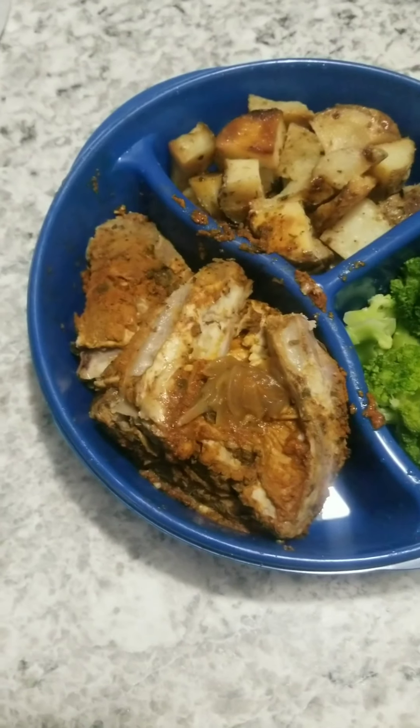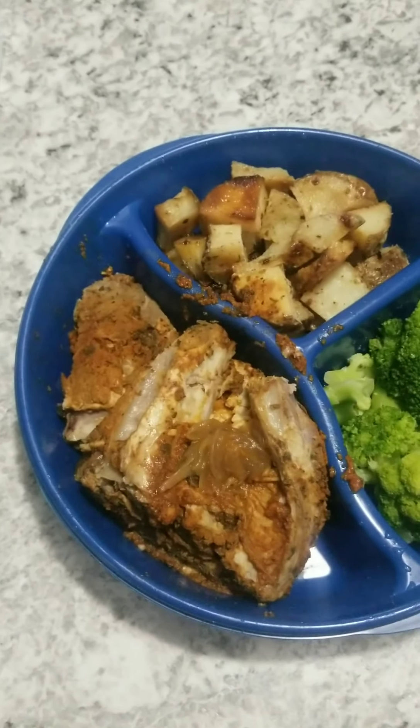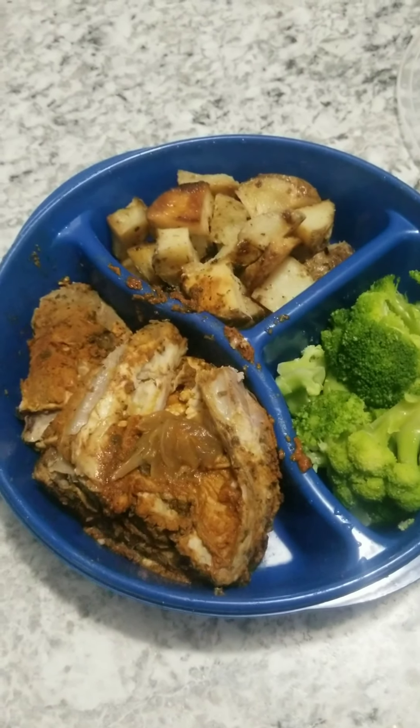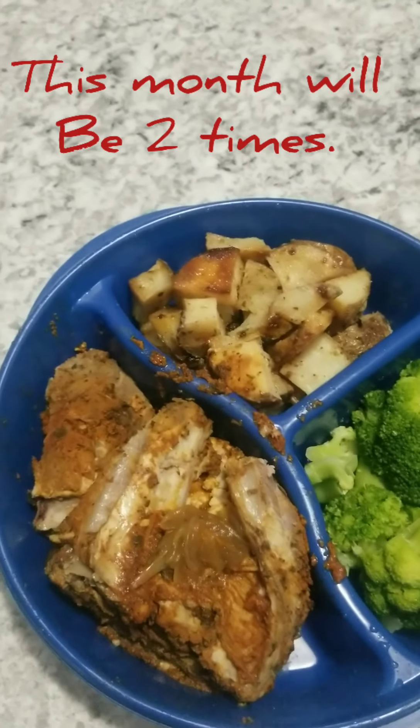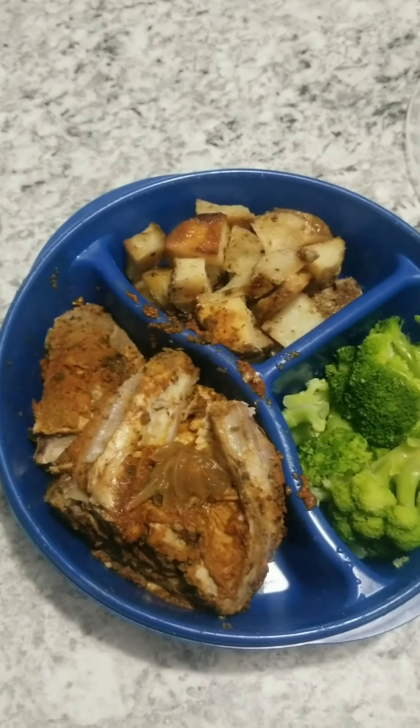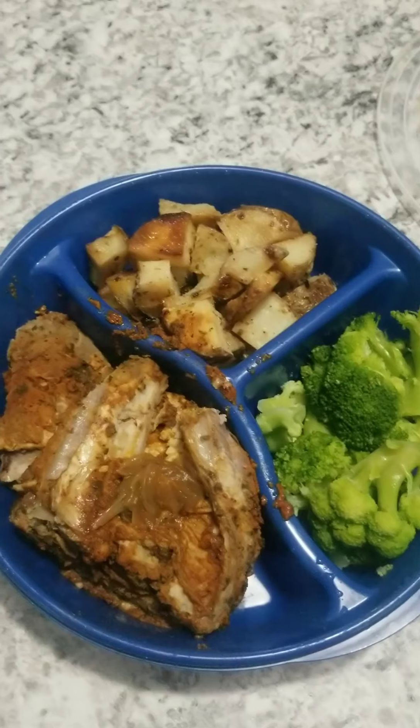Tomorrow night I'm not going to record, which is Saturday. We only go out to eat once a month, so tomorrow night we are going out to eat and it will probably be Chinese. That's all for now, and I will see you guys Sunday.